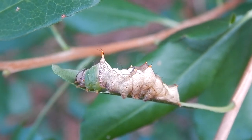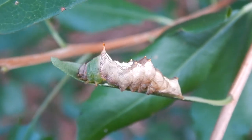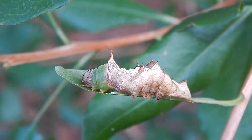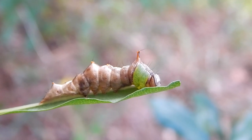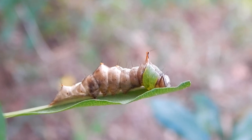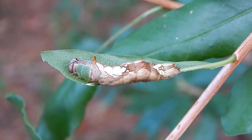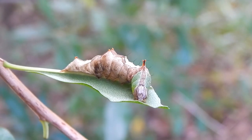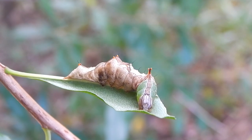It gets its name from the horn-like projection in the middle of its back. The moth stage of this caterpillar is pretty ordinary — it's just a dull gray moth.